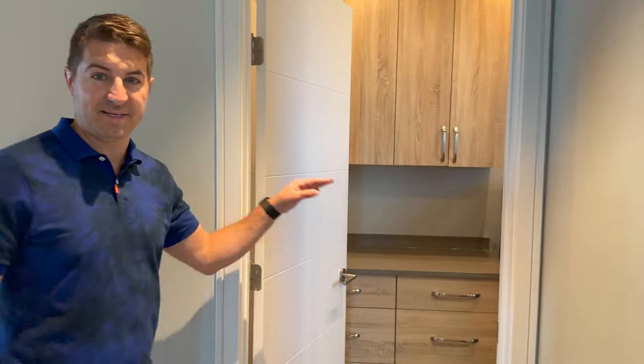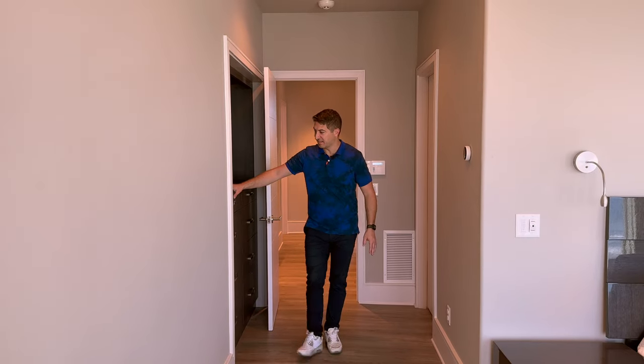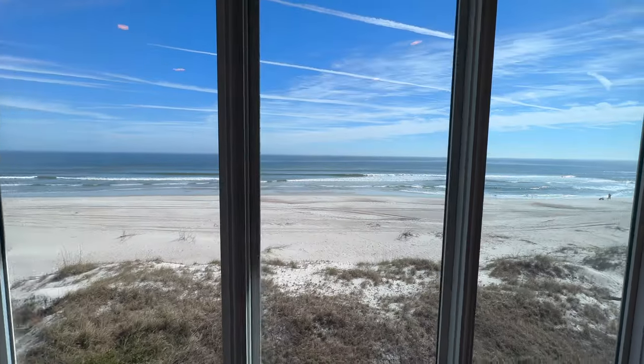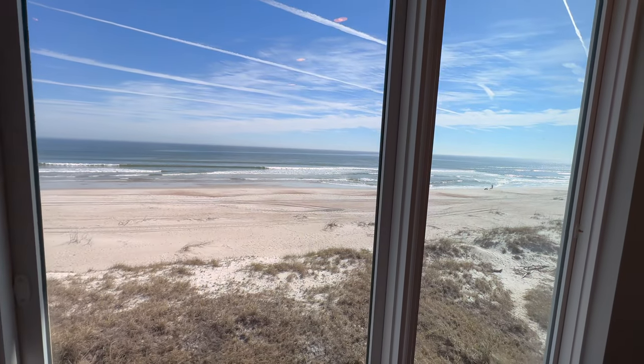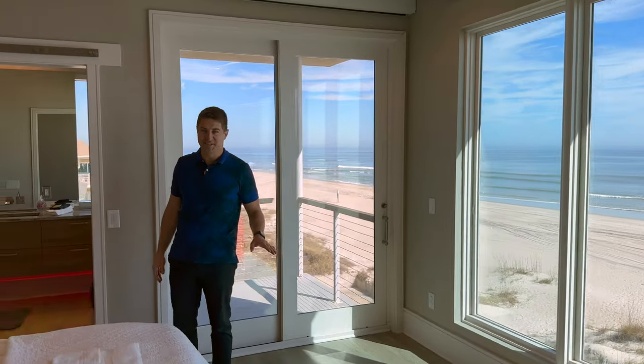The laundry room has a washer, dryer, cabinets, and a sink. Coming into the primary suite, we've got custom cabinets, a king-size bed, and look at these views — it's like you're on a cruise ship because all you see is ocean. And there's a private balcony.